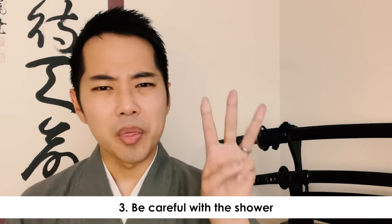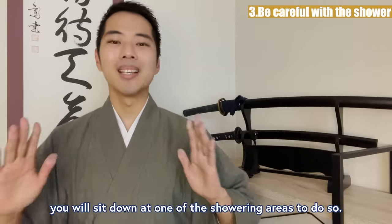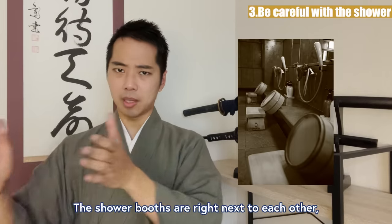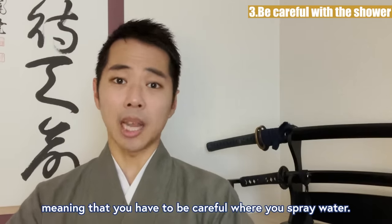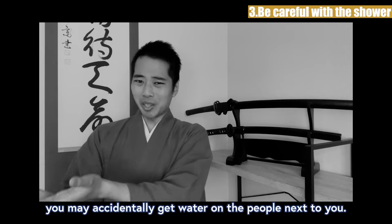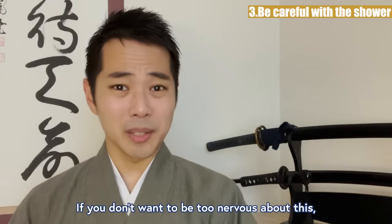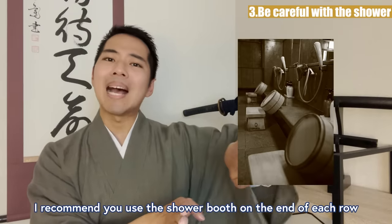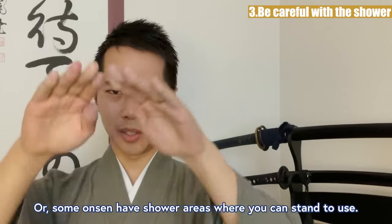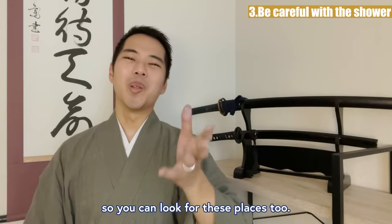Rule 3: Be careful with the shower. Now you know that you must wash your hair and body before entering the bathtub, so you will sit down at one of these showering areas to do so. However, there are some rules here too. The shower booths are right next to each other, meaning that you have to be careful when you spray water. If you use it like you do at home, you may accidentally get water on the people next to you. This is thought of as something rude, so you need to be careful. If you don't want to be too nervous about this, I recommend you use the shower booth on the end of each row, which has only one neighboring booth to its side. Or some onsen have shower areas where you can stand to use, which are completely separated from the other rooms.